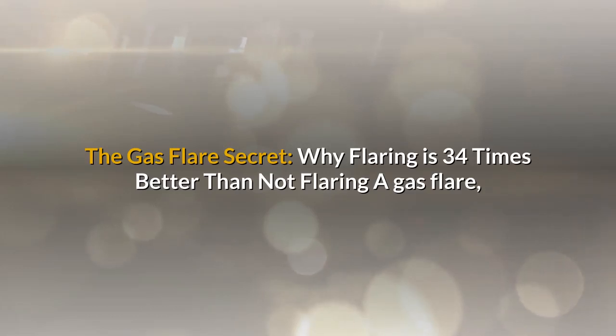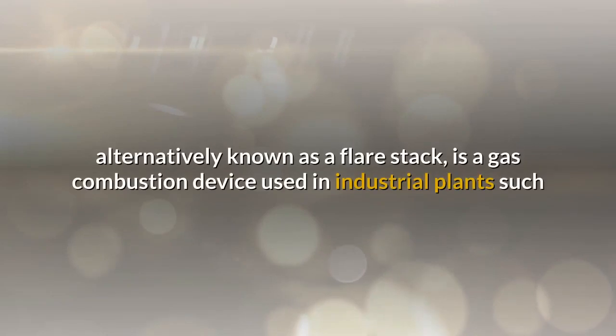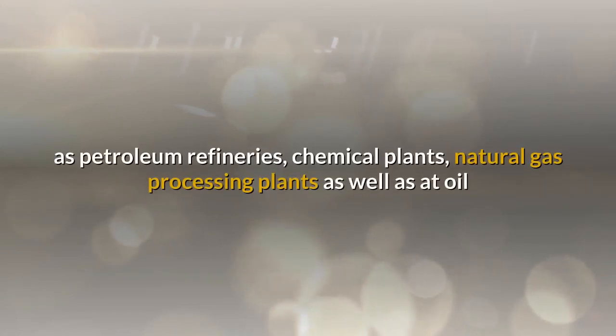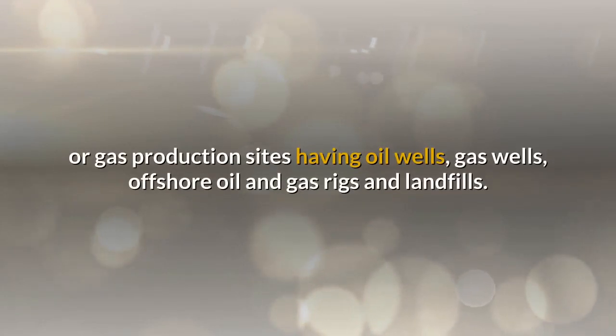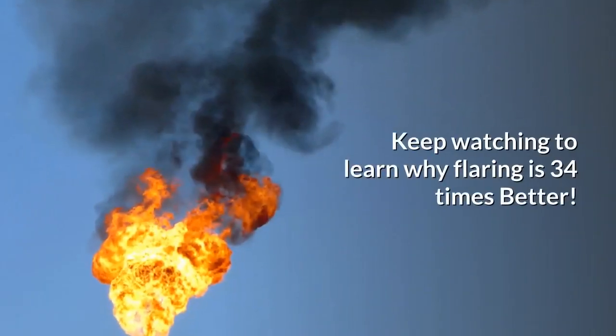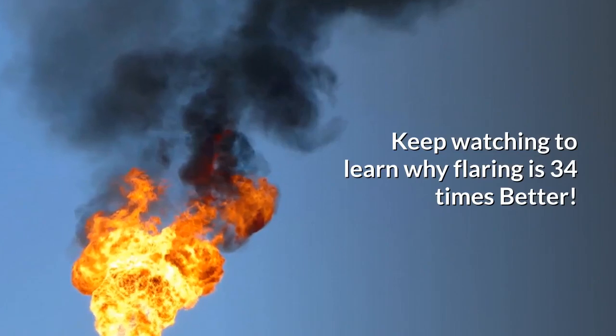The gas flare secret: why flaring is 34 times better than not flaring. A gas flare, alternatively known as a flare stack, is a gas combustion device used in industrial plants such as petroleum refineries, chemical plants, natural gas processing plants, as well as at oil or gas production sites having oil wells, gas wells, offshore oil and gas rigs, and landfills. Keep watching to learn why flaring is 34 times better.